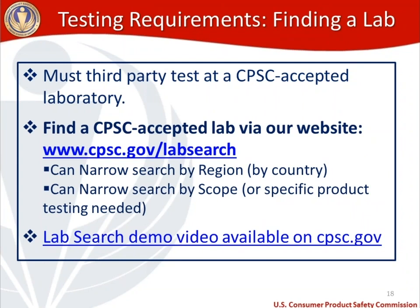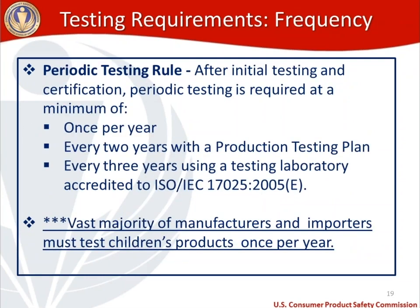To find a CPSC-accepted testing lab, use our website at cpsc.gov/labsearch. You can narrow your search by region, country, and scope — meaning the type of product testing you need. There is also a lab search demo video available. We're working to make the lab search page more user-friendly, and in the meantime we're happy to help you find a CPSC-accepted testing lab for your cloth diapers.